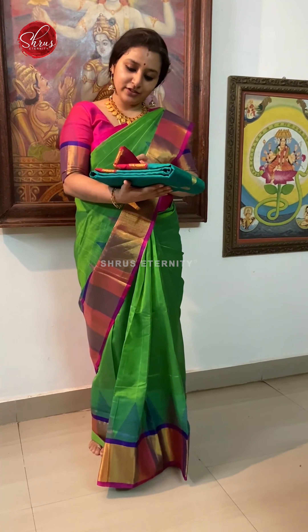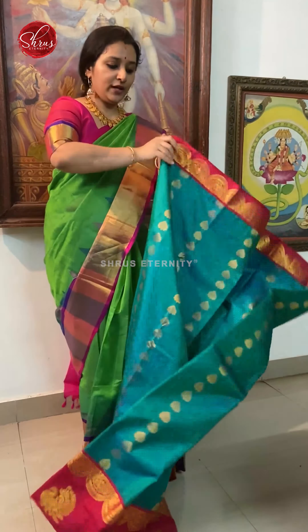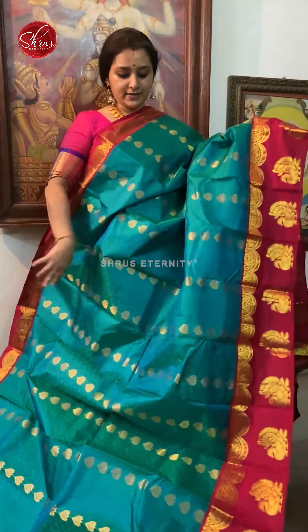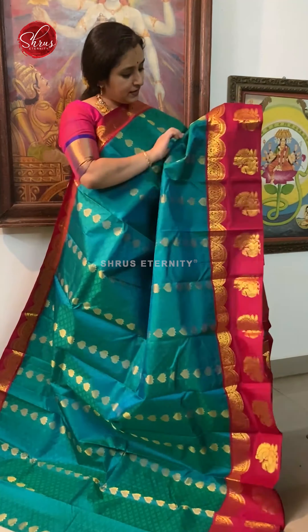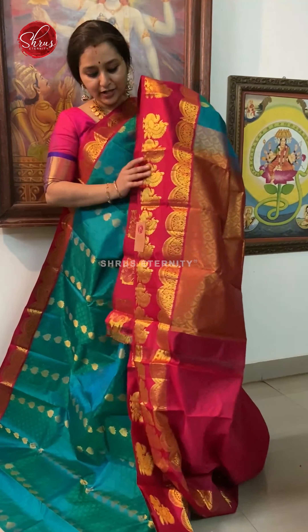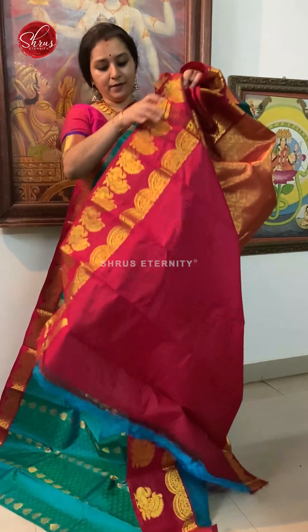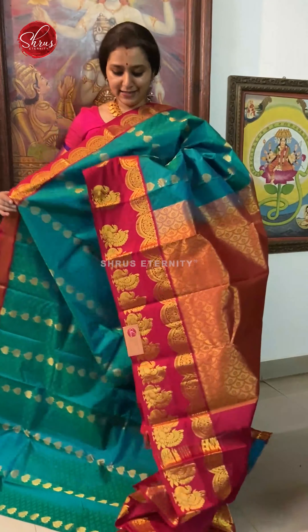First we have a bluish green with red combination. The whole body has nice jacquard woven patterns. The jari woven tiny butas all over the body. The borders in the upper portion have a nice half circle jari woven design. The lower half has the same design along with peacocks. A nice jari pallu in red, and a plain red colour. This is priced at 6980.